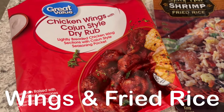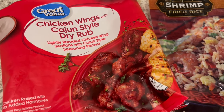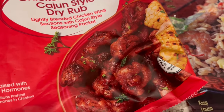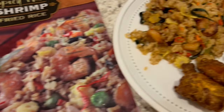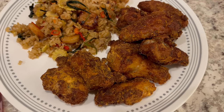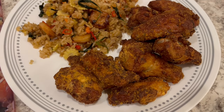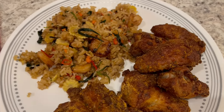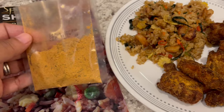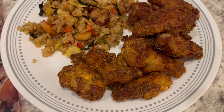Our freezer meal tonight are these wings from Walmart — they are Cajun-style dry rub. I baked them in the air fryer, then sprinkled on the dry seasoning mix that comes with it. They are really good. I never use all the seasoning because it is pretty salty, and I feel like there's already enough flavor, so I don't need to add the entire bag.